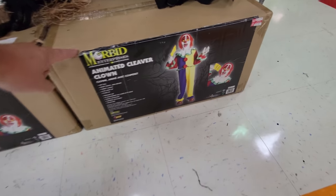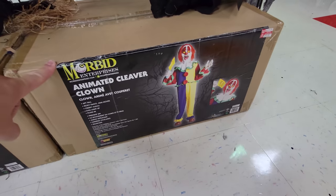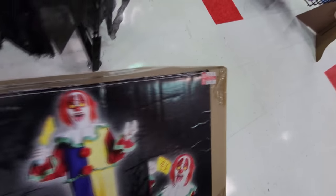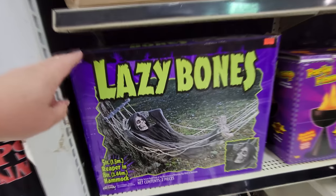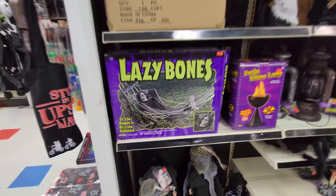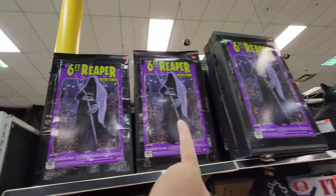Down here we have the animated Cleaver Clown — that's the one we were just looking at in the front. Bummer, it says it does not work, but it's on clearance for 75 bucks. Look at this — we got the Lazy Bones, the skeleton in the hammock. That's pretty cool. Six-foot Reapers up here.